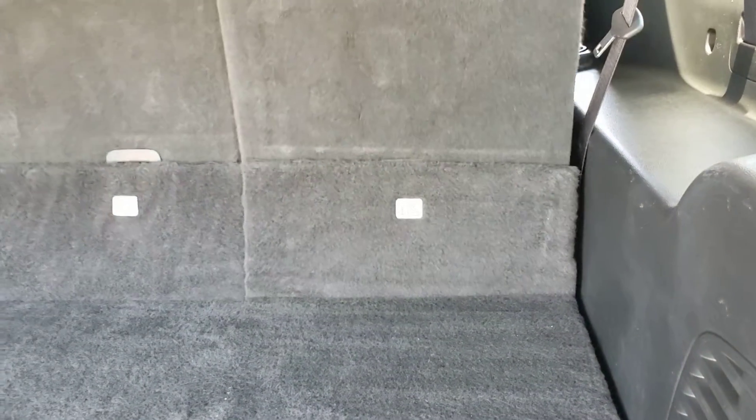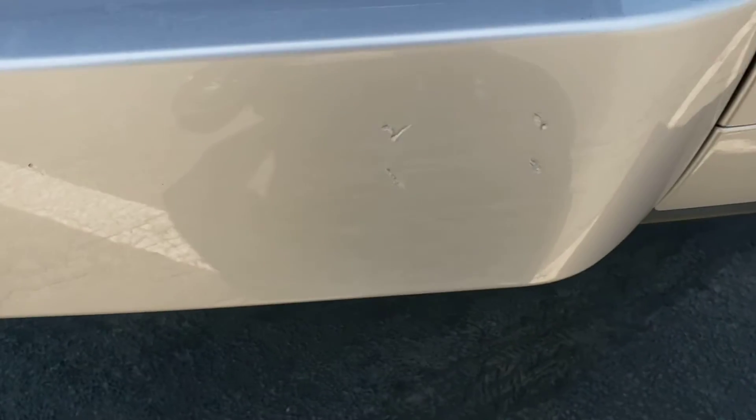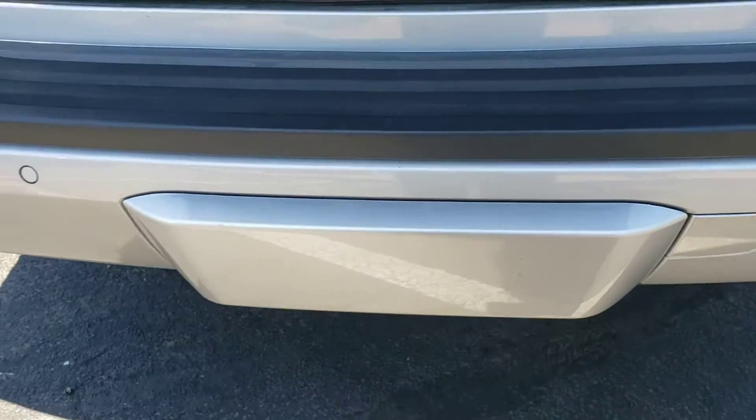Everything's in working order, as you can see there. It looks like there's a little bit of scratching on the tow hitch cover. This cover itself has that little blemish on there.